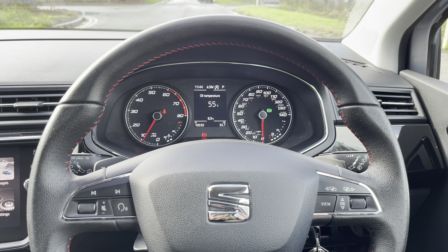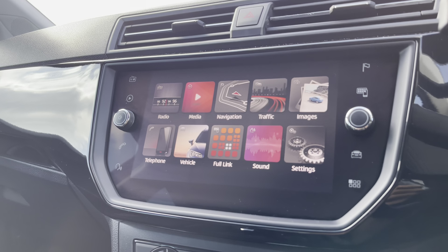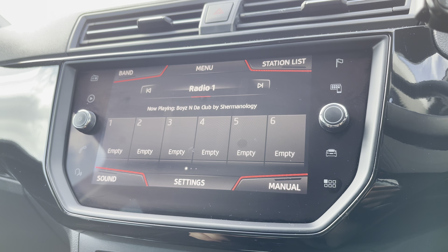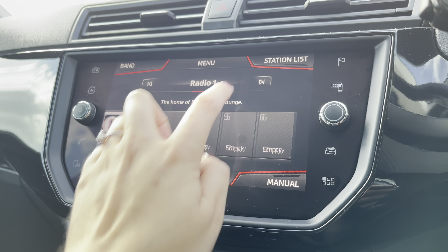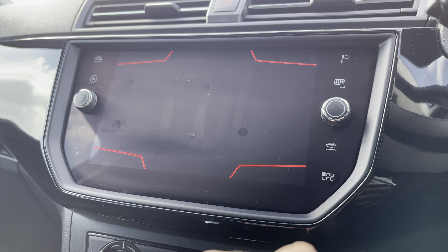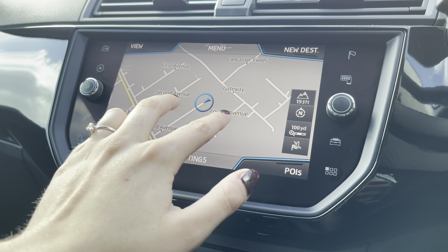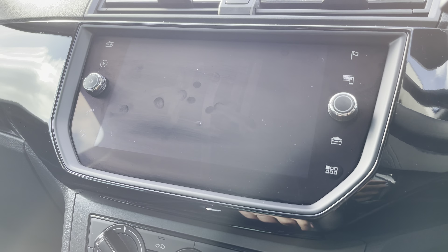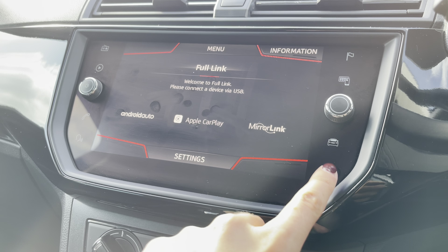This vehicle does also come with the touchscreen infotainment system — a nice, clear layout which is very user friendly and easy to use. It's a great quality system and you can get access to the full DAB radio where you can save your favourite stations and view the different radio options. You've also got the navigation system which has the built-in 3D map system and you can save destinations as well. We've also got the Full Link option with Bluetooth hands-free and connectivity, which is perfect for audio options.